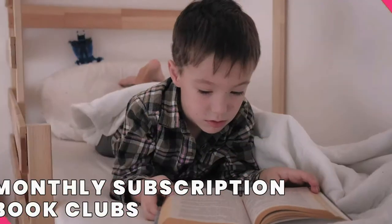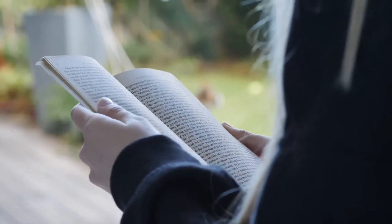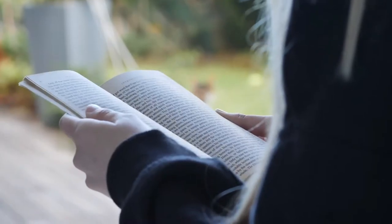1. It's always difficult to find which book to buy for your little ones. You'll have to consider the topic, the content, and the price, which sometimes you're not sure which one to go for.